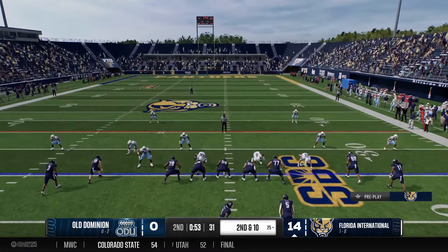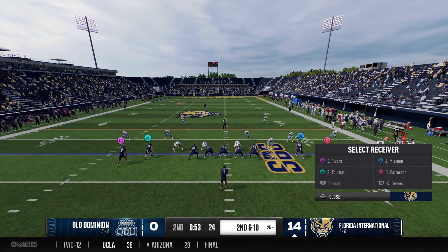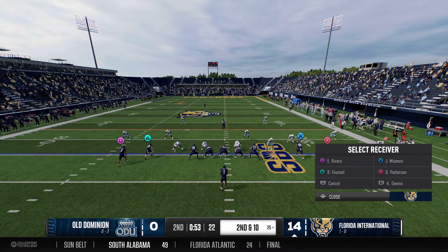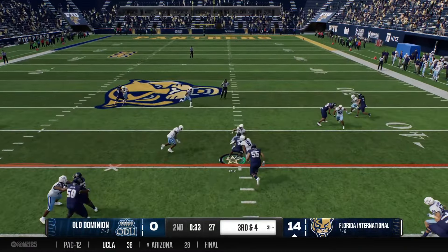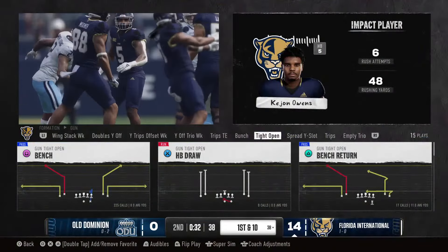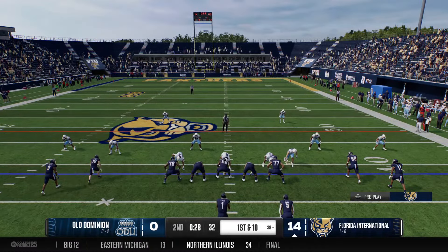After the incompletion, it's second and 10 from their own 25. Pre-snap motion in the backfield. Quarterback checking the play — he'll try it again on second and 10, this time it's complete. They stop him almost immediately, still a little ground to cover for the first. Out of the shotgun, they go to the ground and they'll spot it at the 38 — plenty for the first down. The running back showing his skill set, ripping off that run for a first down.